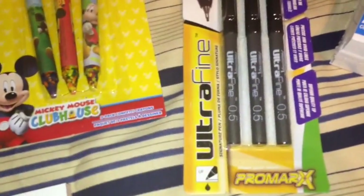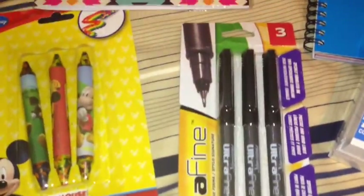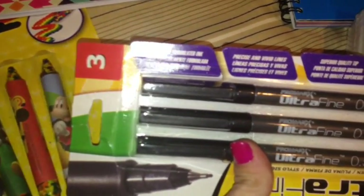I picked up these ultra-fine Pro Marks Pens, three to a pack. Specially formulated ink, precise and vivid lines, and superior quality tip. It will look like this.